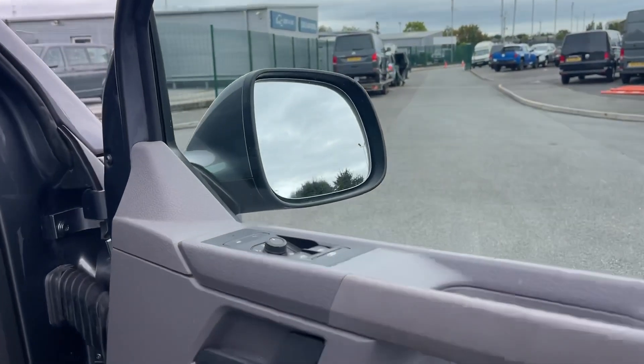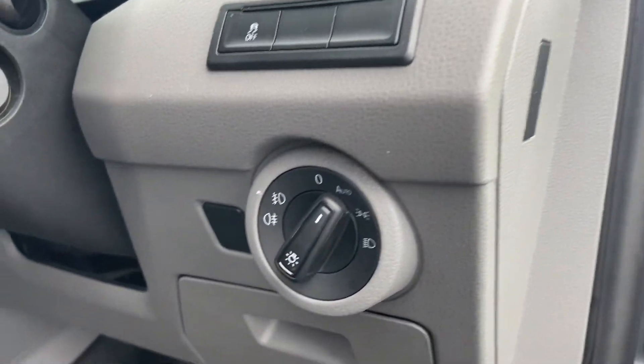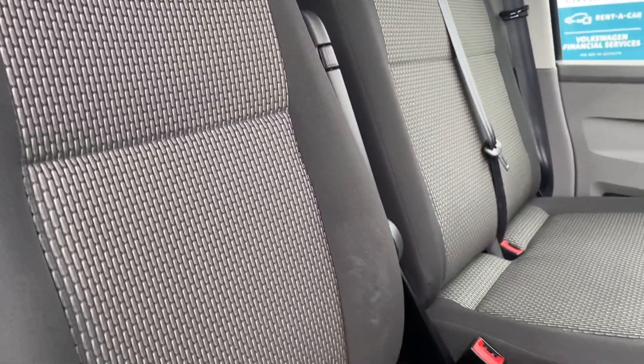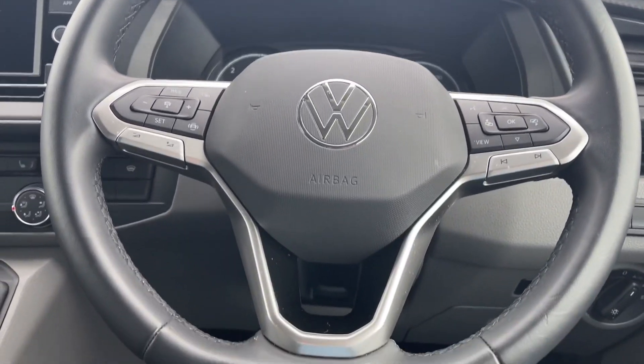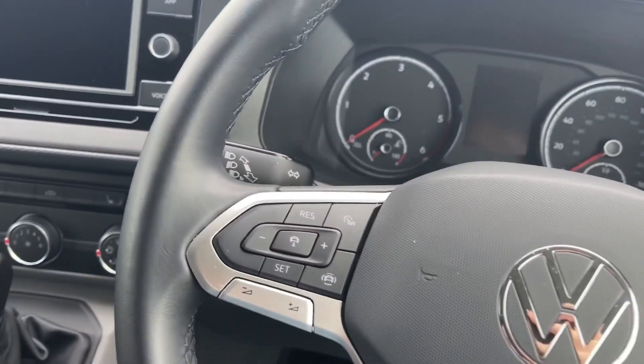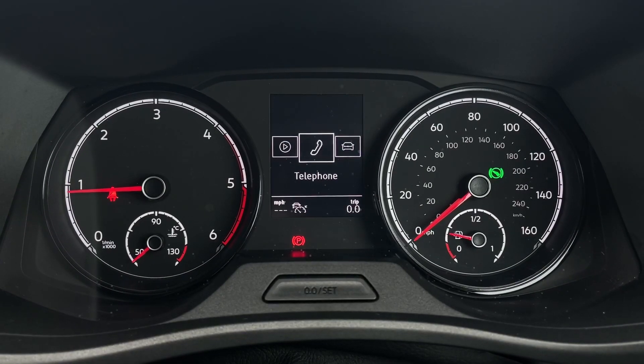Entering through the driver's door you will find that the window, mirror and light controls are located conveniently, and both the driver and passengers benefit from heated seats to keep you cosy on colder days. From the multifunction leather-wrapped steering wheel, the driver is able to use functions such as the adaptive cruise control and navigate through the functions within the cockpit and media system.